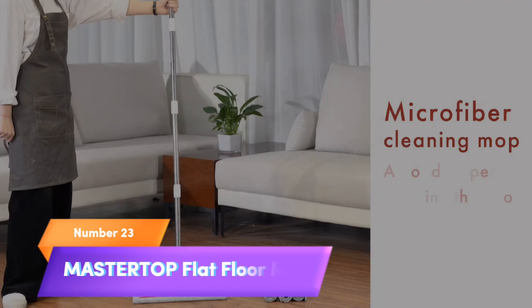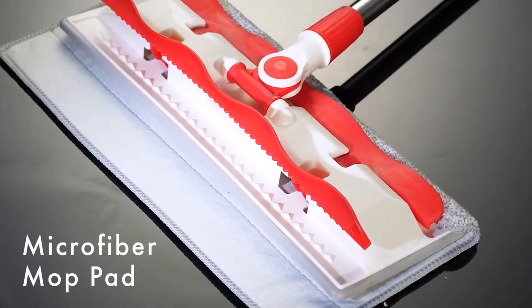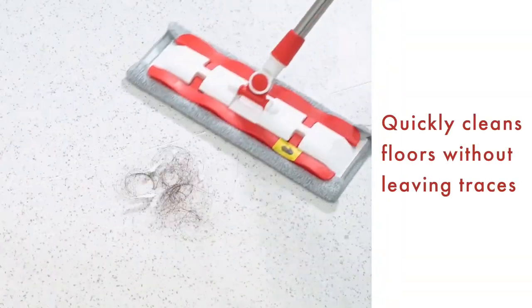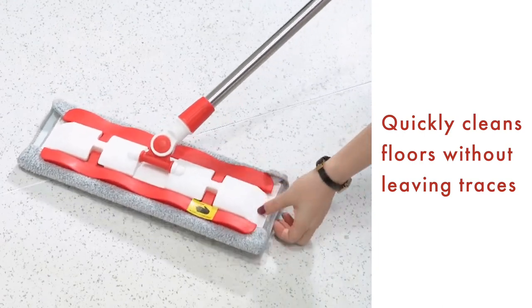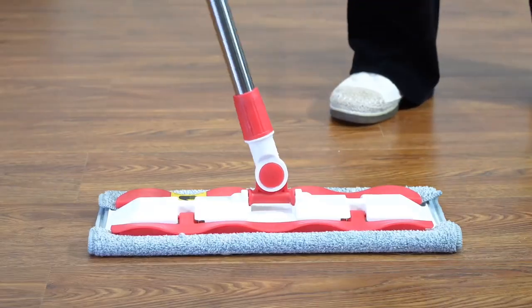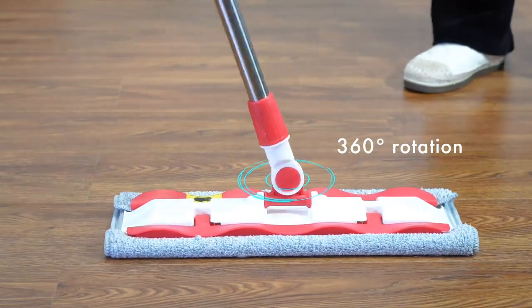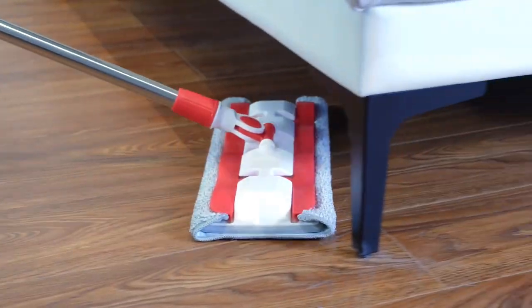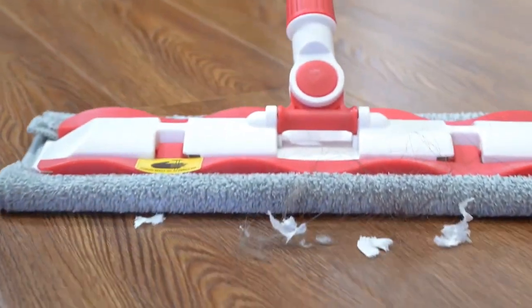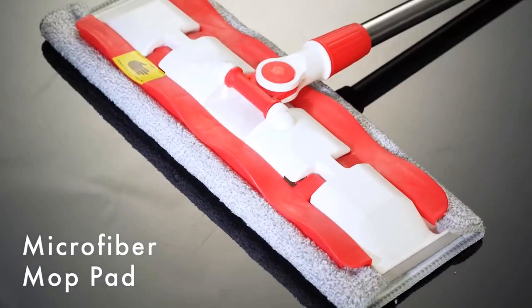Number 23. Elevate your cleaning routine with the Master Top Flat Floor Mop. This versatile mop comes with four washable microfiber pads and a stainless steel adjustable long handle, making it perfect for both dry and wet mopping on various surfaces like laminate, tile, and hardwood floors. It even includes a handy cleaning scraper to tackle tough messes. Keep your home sparkling with the Master Top Flat Floor Mop, your trusted cleaning companion.